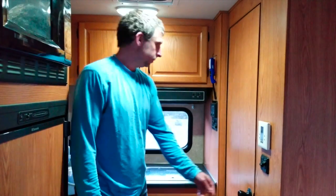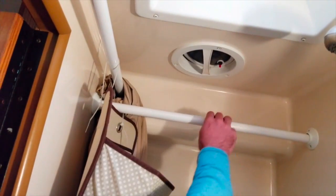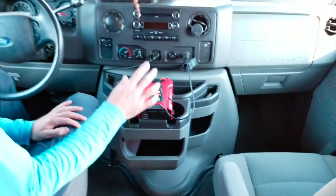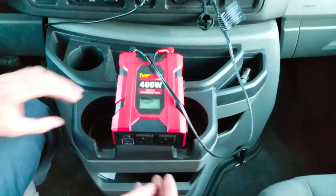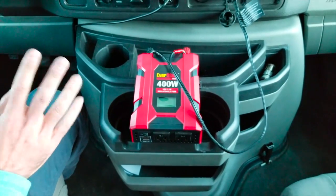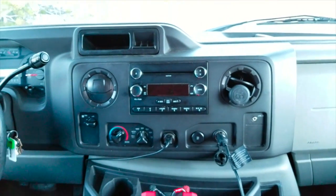Here we have a wet bathroom with a shower with hot and cold water, and a toilet of course. We installed a little bit of storage here and there is ventilation. It's small but you have everything you need, and there's also a medicine cabinet for more storage. Up front there's more storage and we've been using a 400-watt inverter with two plugs and two USB ports — very handy to charge computers or other things while driving. There's also the radio and everything works fine.